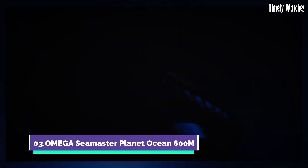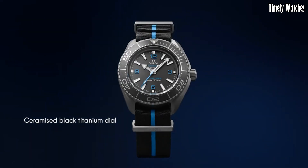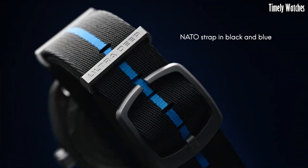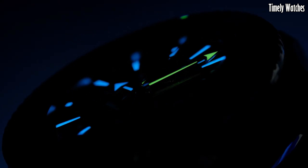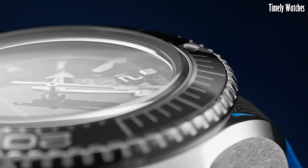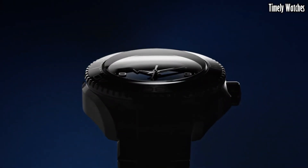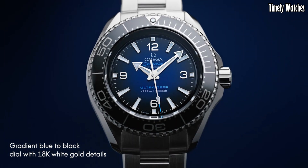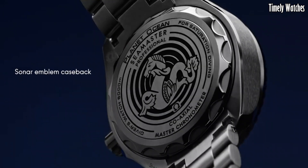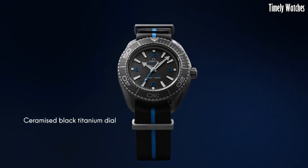Number 3: Omega Seamaster Planet Ocean 600M is a diver's dream come true. Built to withstand depths of up to 600 meters, it's a symbol of reliability in the underwater world. With its robust stainless steel case, helium escape valve, and unidirectional rotating bezel, it's a tool for serious divers. Yet it doesn't compromise on style, featuring a sleek design and various color options. Whether you're exploring the depths or enjoying a seaside dinner, this watch combines function and fashion effortlessly, making it a true maritime masterpiece.